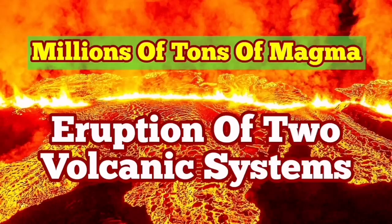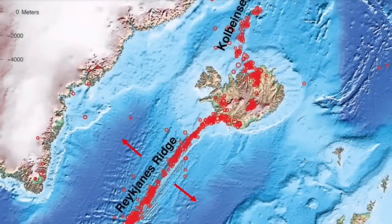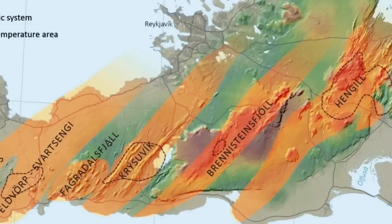We have multiple volcanic systems in the Reykjanes Peninsula of Iceland. They are part of the mid-Atlantic ridge, which itself is part of the global oceanic ridges. They are among the most gentle eruptions. Millions of them have happened — hundreds happen every week and every month. We never notice them because they are under five kilometers of water.